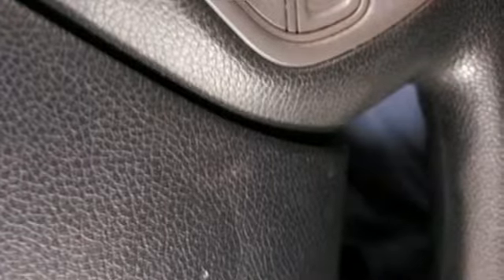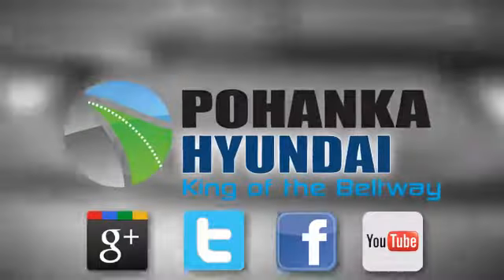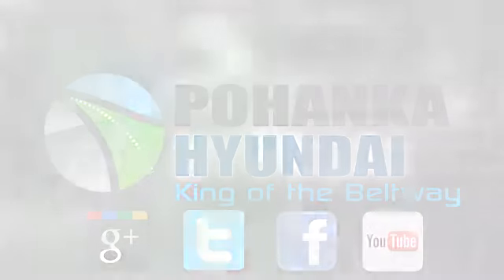You'll never know until you try. Test drive it today. Visit Pohenga Hyundai, King of the Beltway, today.